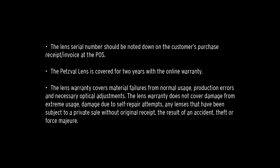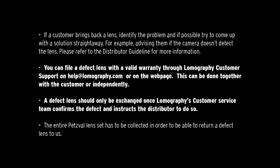The lens warranty does not cover damage from extreme usage, damage due to self-repair attempts, any lenses subject to a private sale without original receipt, or damage as the result of an accident, theft, or force majeure. If a customer brings back a lens, identify the problem and if possible, try to come up with a solution straight away — for example, advising them if the camera doesn't detect the lens. You can file a defect lens with a valid warranty through Lomography customer support at help@lomography.com. A defect lens should only be exchanged once Lomography's customer service team confirms the defect and instructs the distributor to do so. The entire Petzval lens set has to be collected in order to return a defect lens.